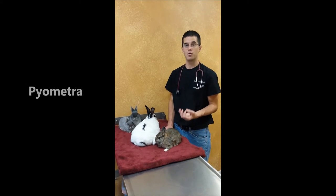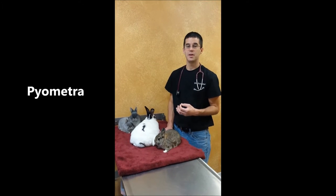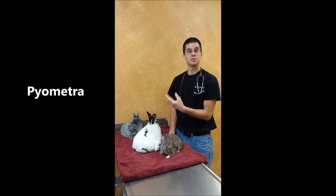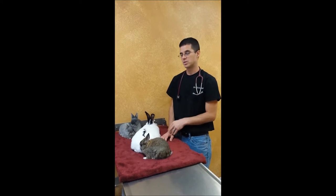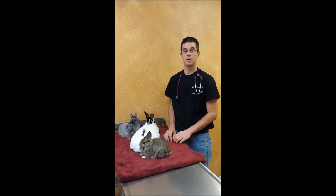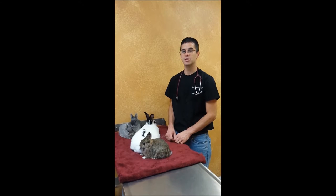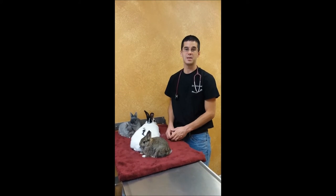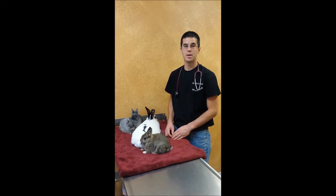Bunnies can get an infection in their uterus just like a dog or a cat can — it's called a pyometra. It's very serious. They get very sick, they don't want to eat, they can be painful on their belly, and sometimes they have some discharge from their external reproductive organs. So if they get sick, that's another reason to get them into your veterinarian, because especially the female bunny that hasn't been altered or spayed, this can be a very serious condition. It involves immediately spaying them and getting them on antibiotics — it's a life-saving procedure at that point.